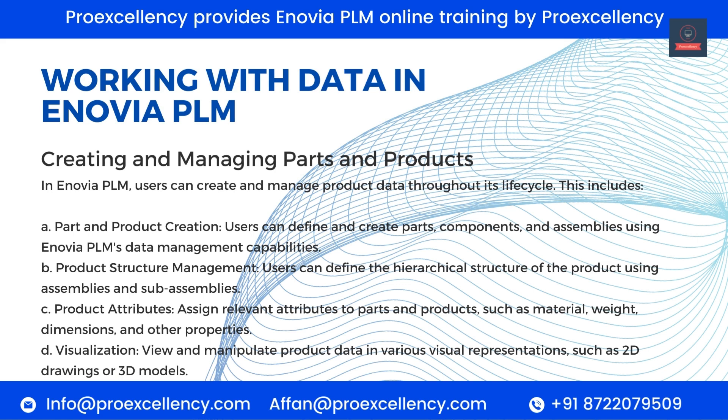Creating and Managing Parts and Products. In Enovia PLM, users can create and manage product data throughout its lifecycle. This includes: Part and Product Creation — users can define and create parts, components, and assemblies using Enovia PLM's data management capabilities. Product Structure Management — users can define the hierarchical structure of the product using assemblies and sub-assemblies. Product Attributes — assign relevant attributes such as material, weight, dimensions, and other properties. Visualization — view and manipulate product data in various visual representations such as 2D drawings or 3D models.